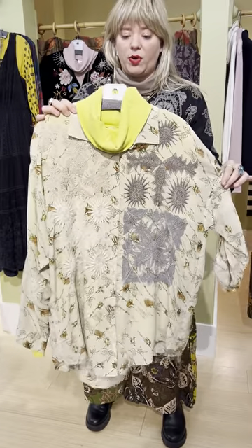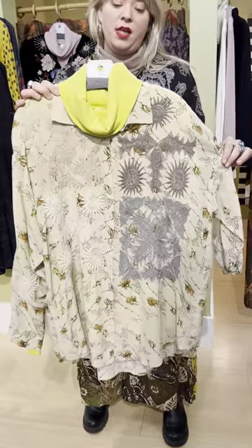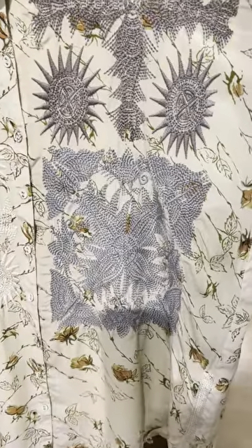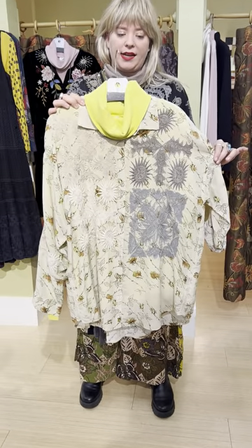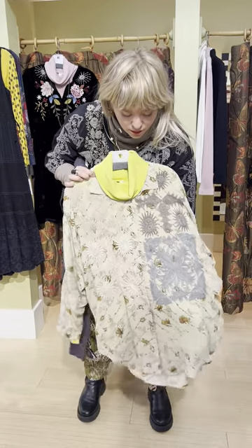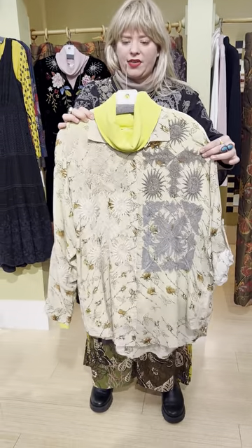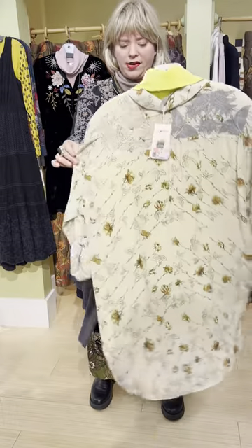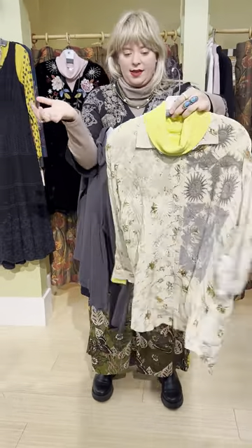We've paired the Prairie Cotton turtleneck with this new Johnny Was blouse — this is the Koi blouse at $375. It comes extra small through large and does run big. It has a floral pattern with beige and gray embroidery, which is really cool — a new color we haven't seen a lot from Johnny Was. It's a great blouse, but it could also be worn as a jacket.